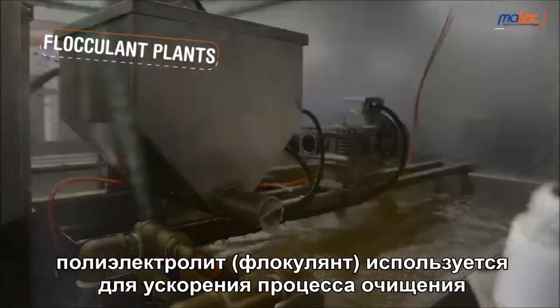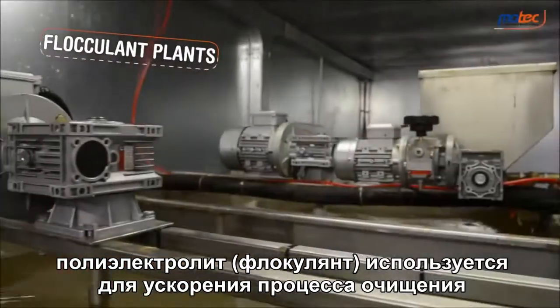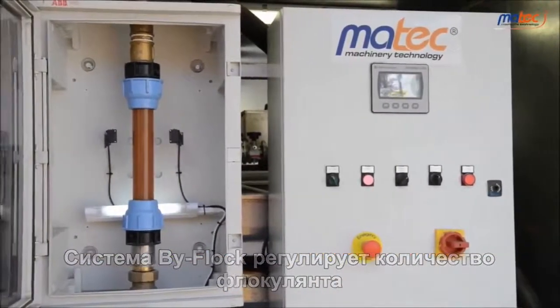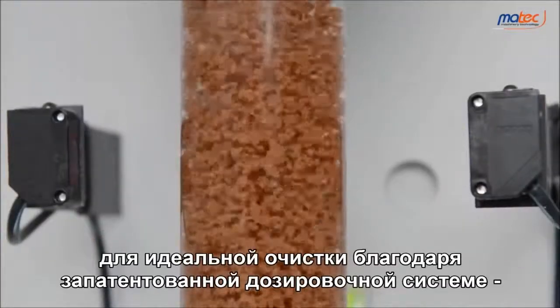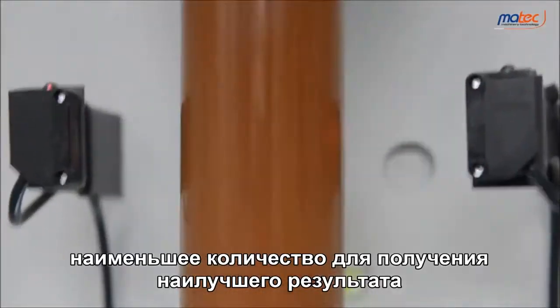The flocculant poly-electrolyte is used to speed up the clarification process. Martek's bi-flox system adjusts the flocculant quantity according to the characteristics of the silt to treat, thanks to the patented dosen system — the smallest quantity to obtain the best results.